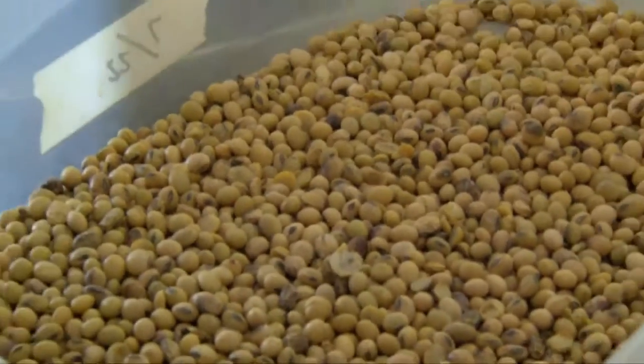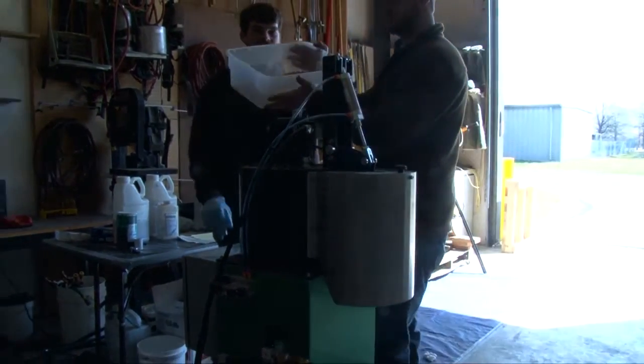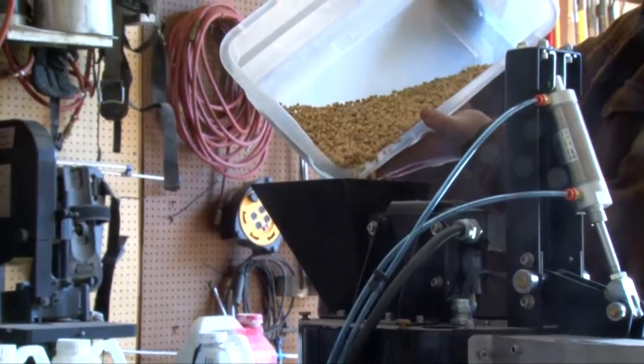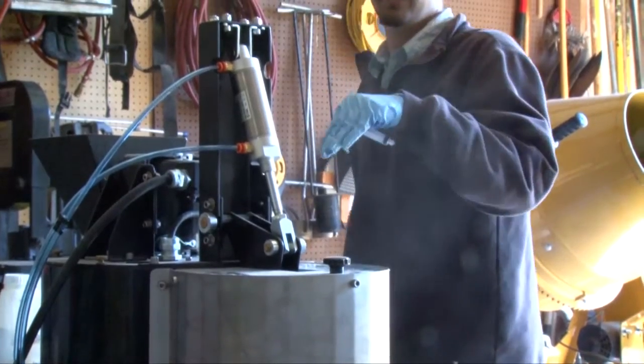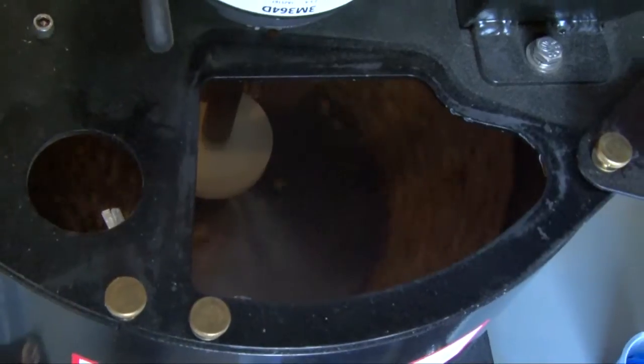As you can see behind me, we have small batch treaters and large batch treaters that we use to treat seed. We're constantly evaluating insecticide seed treatments for value to our producers. There are a lot of new products coming online, and we continue to look at existing seed treatments to figure out their value and to test how active they are and how long they last in the field.